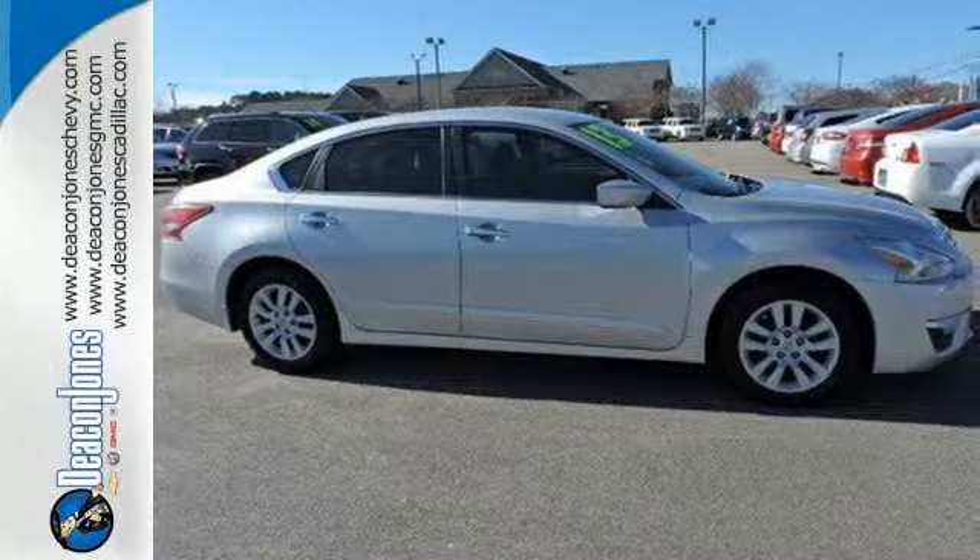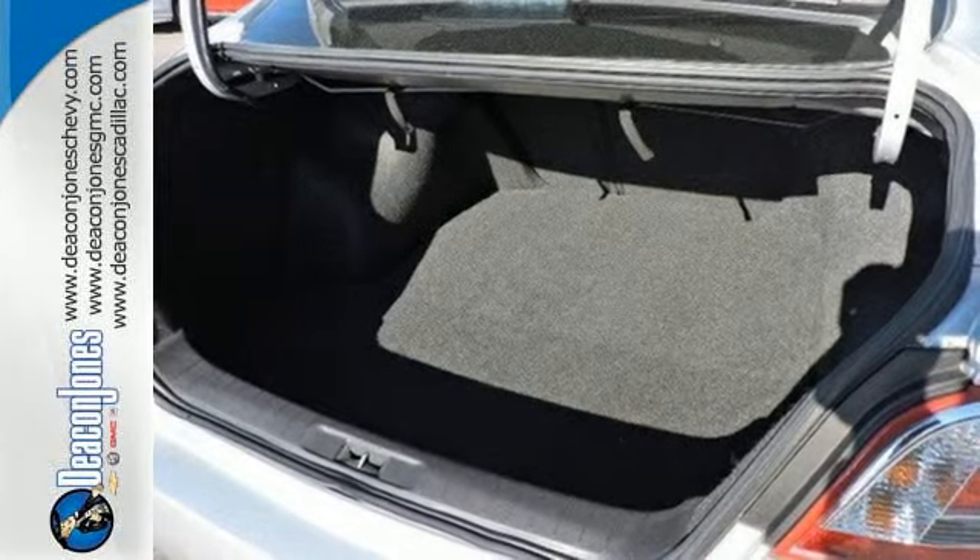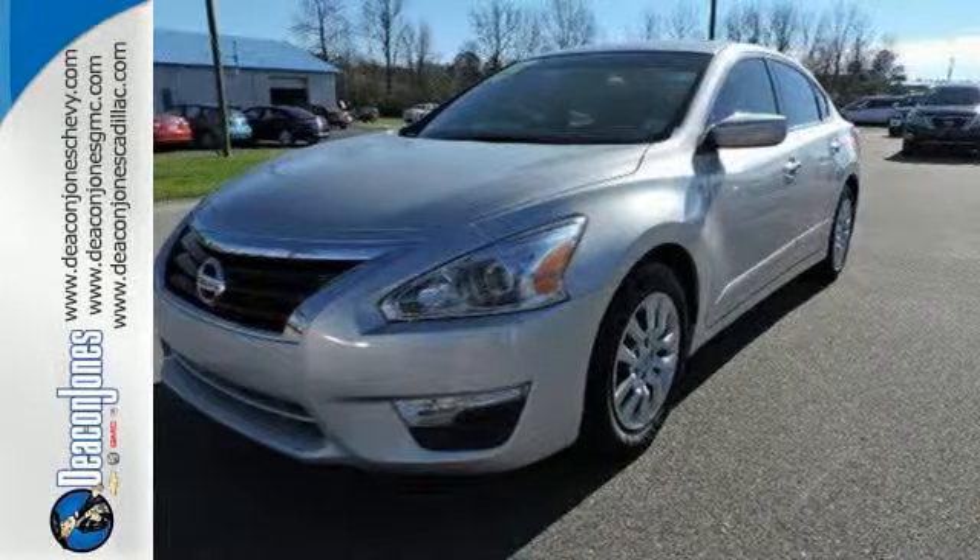The tire pressure monitoring system will let you know when the tires need air, as well as when they've got enough. Feel free to come in today and take this spacious Altima for a test drive.